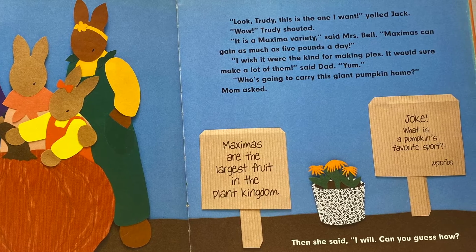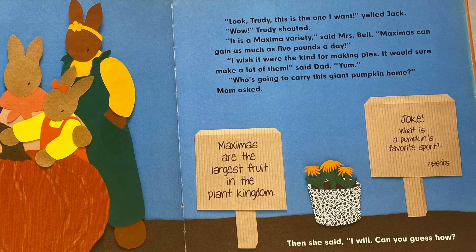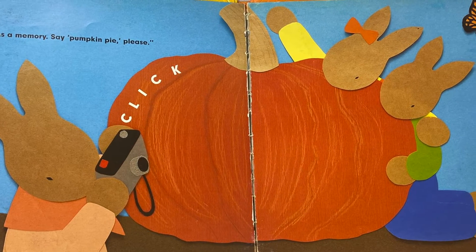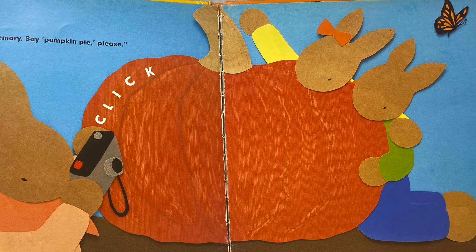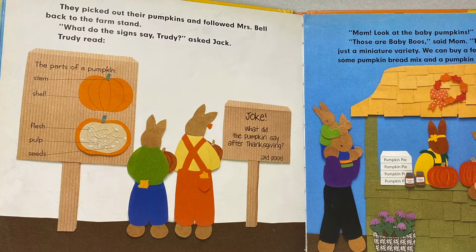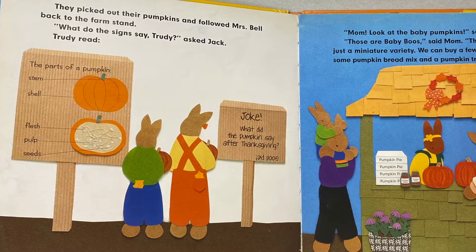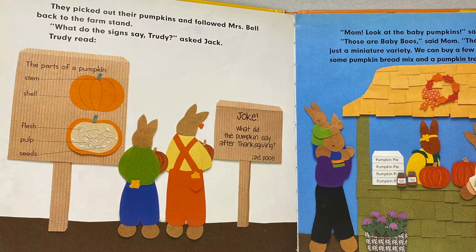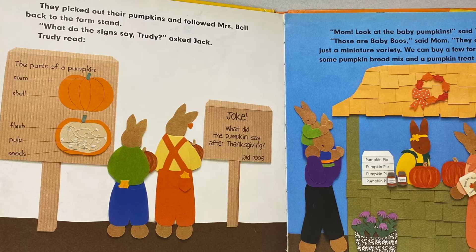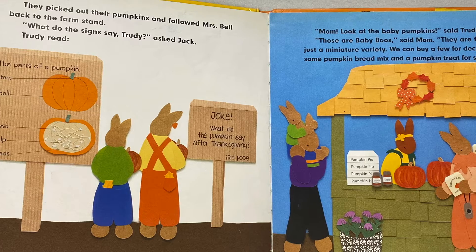Then Mom said, "I will. Can you guess how? As a memory." "Say pumpkin pie, please." Click. They picked out their pumpkins and followed Mrs. Bell back to the farm stand. "What do the signs say, Trudy?" asked Jack. Trudy read: "The parts of a pumpkin — stem, shell, flesh, pulp, seeds."